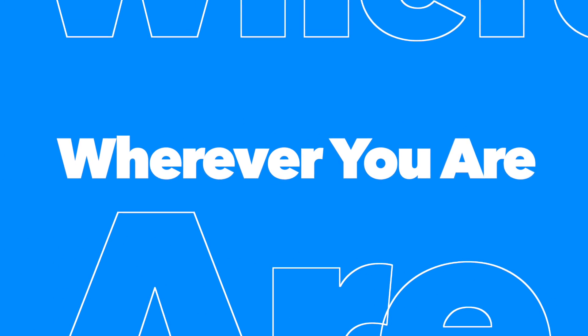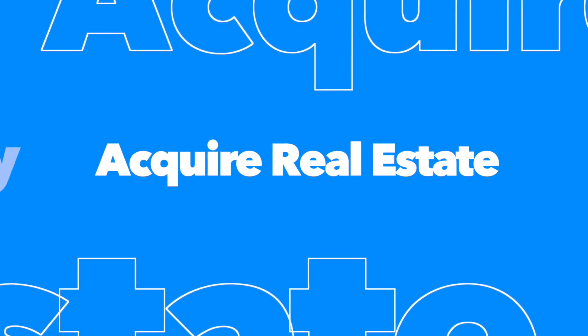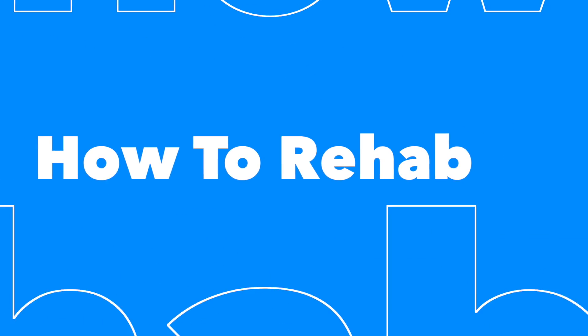No matter where you are in the investing stage, we are here to help you. We will help teach you how to acquire the real estate, how to buy right, how to rehab right, how to sell right.